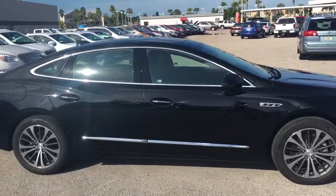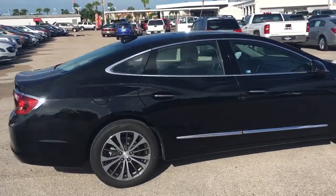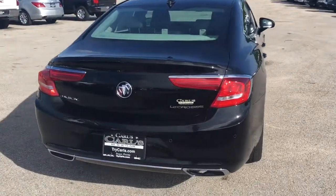This is an Essence package LaCrosse that does come equipped with remote start. It starts your vehicle remotely up to 200 feet away with the key fob, or anywhere you have cell phone service with the free Remote Link app.